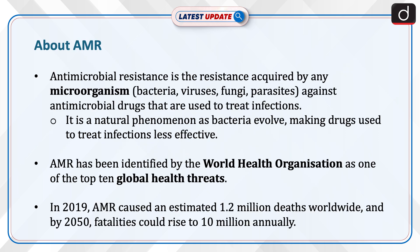Let's know more about AMR. Antimicrobial resistance is the resistance acquired by any microorganism — i.e. bacteria, viruses, fungi, parasites — against antimicrobial drugs that are used to treat infections. It is a natural phenomenon as bacteria evolve, making drugs used to treat infections less effective.